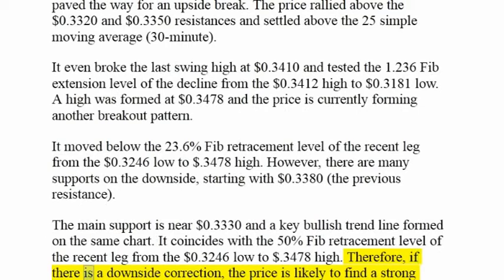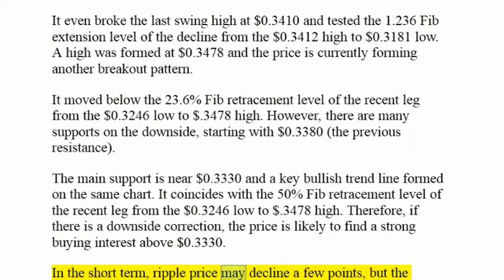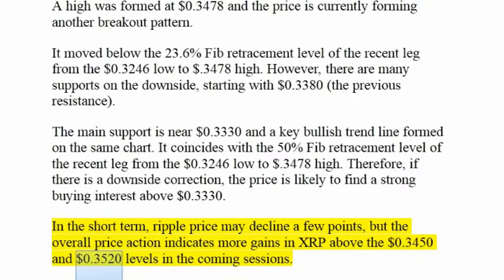Therefore, if there is a downside correction, the price is likely to find strong buying interest above $0.3330. In the short term, Ripple price may decline a few points, but the overall price action indicates more gains in XRP above the $0.3450 and $0.3520 levels in the coming sessions.